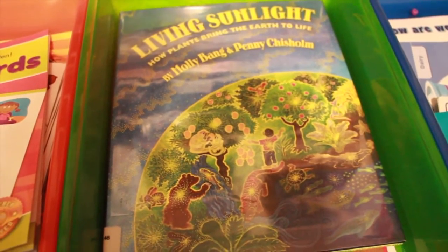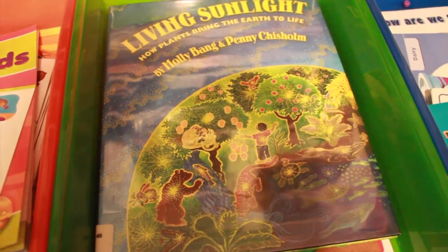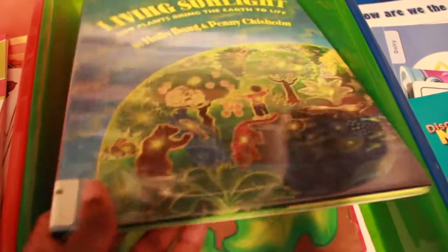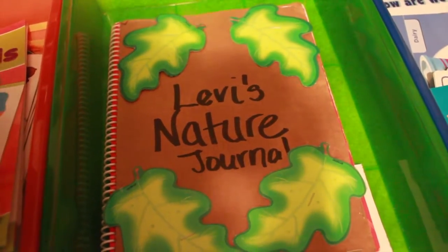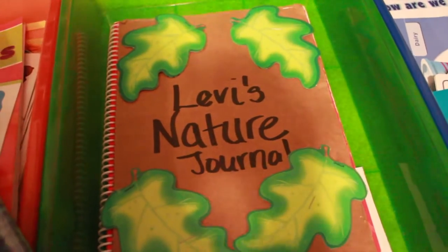For Classical Conversations, just like his brother, we're learning about plant systems — photosynthesis, transpiration, and respiration. I'll be reading him Living Sunlight: How Plants Bring the Earth to Life, a beautifully illustrated, very colorful book that's great for younger kids. After I explain it, I'll have him draw a picture of what photosynthesis looks like to him.